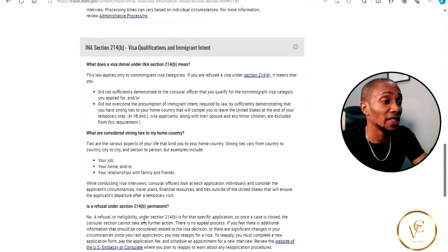As you can see, there is no straightforward time when you can apply. However, it depends on when your circumstances change — when you can prove to the embassy that you will come back and not overstay your visit. So then you can apply. I hope this video has helped you. Thank you for watching and see you in the next video.